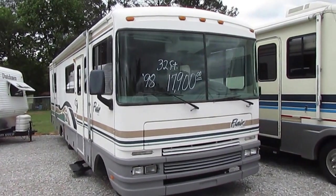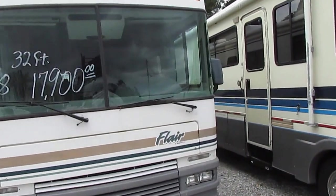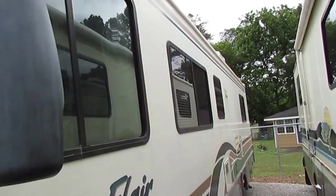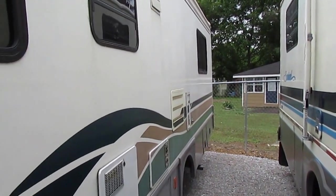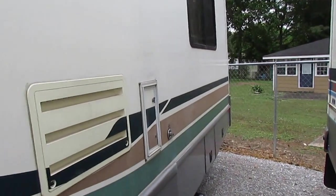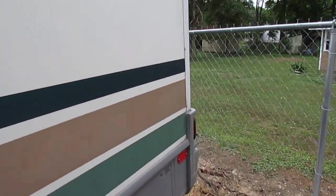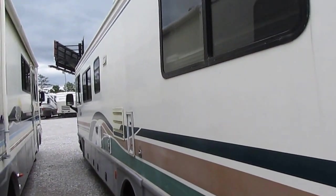65,000 miles, runs and drives great. Of course, we're going to show you everything works. We just traded for this — we haven't washed it or cleaned it; you're looking at it just how we got it. 32 feet is a really great size because it's big enough that you're comfortable, but not too big to get into state parks and older campgrounds. There are a lot of them around here where you just can't get much bigger than 32 or 33 feet and still get into the campsites.